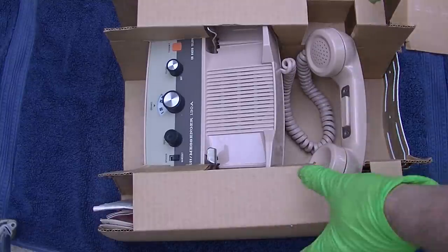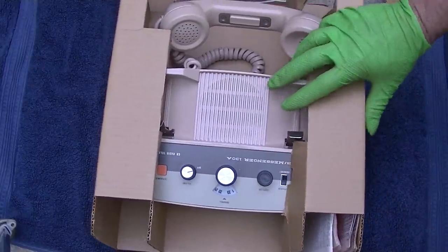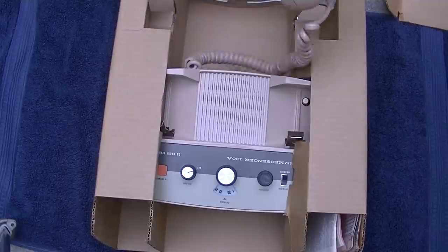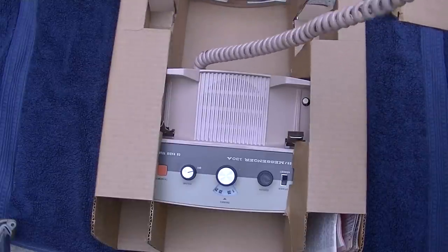We got a nice contrast of colors here — bright green gloves with a nice blue background, and a pink EF Johnson Messenger 130A telephone receiver citizens band AM radio stuck in the box. Breaker, breaker. Foe ten.